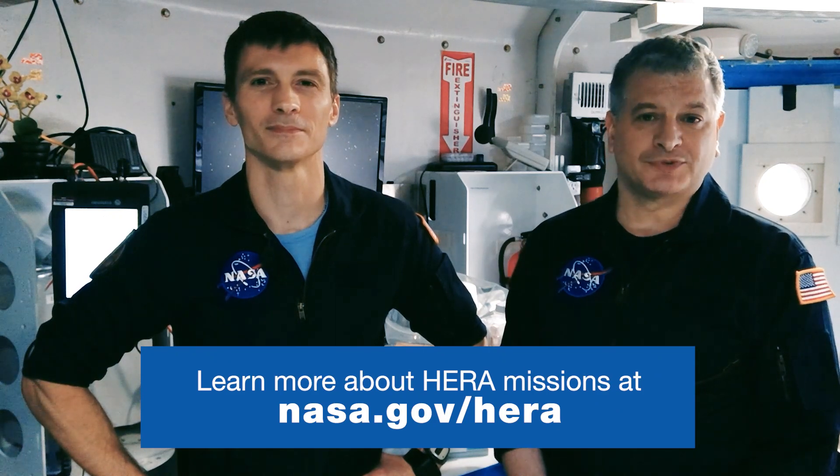Thank you very much for all your questions. We really enjoyed answering them. For more information, please go to the HERA website.